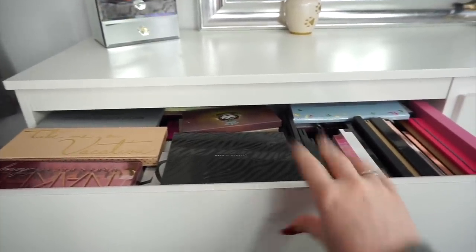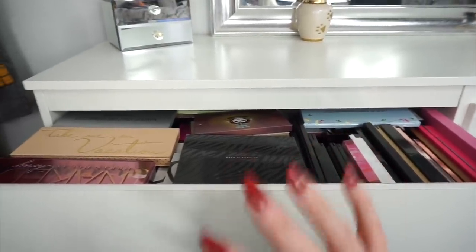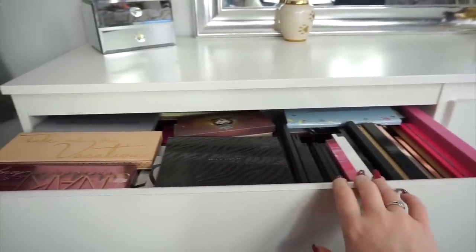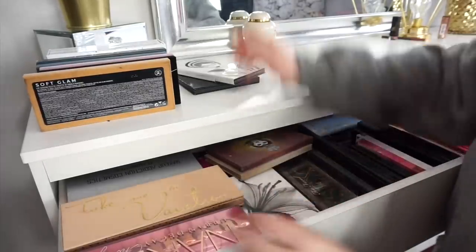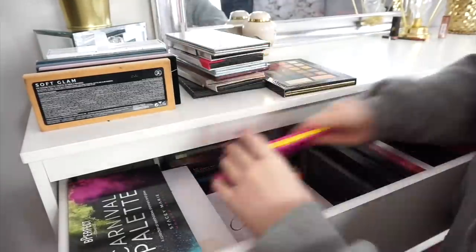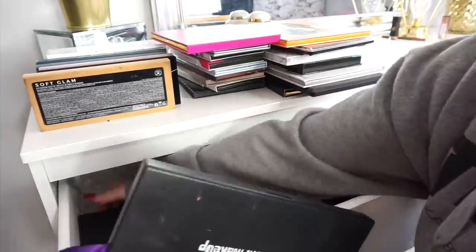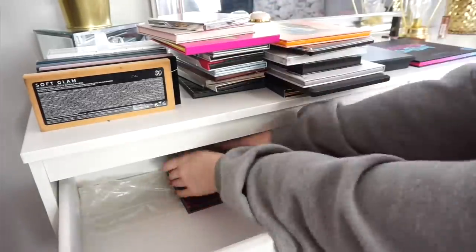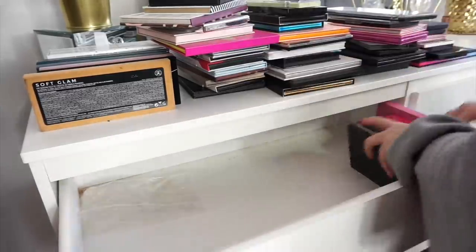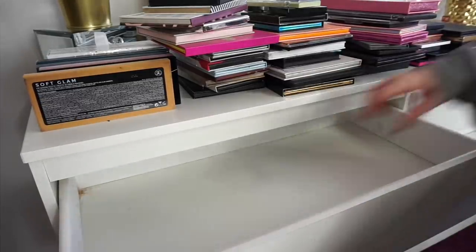Obviously if something is really far gone or out of date I will bin it, but if it is usable I will donate and give away to whoever I feel would want it. So I'm just going to take all of these palettes out first. Palettes are all cleared out and I'm going to clean out this drawer — I don't have a duster so I'm going to use a pair of socks because I don't care.